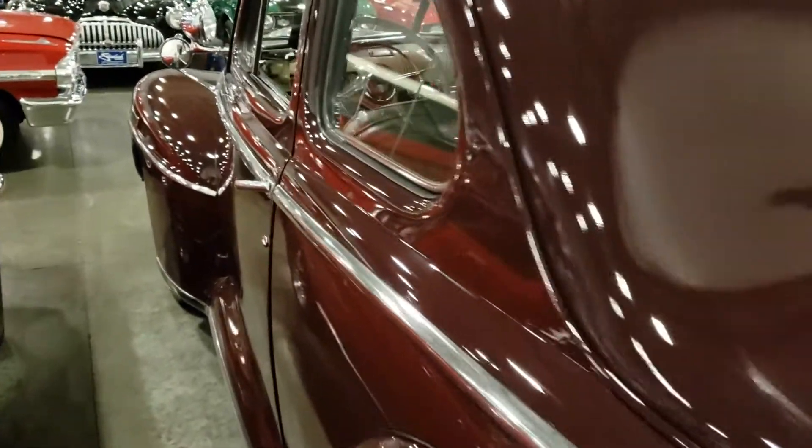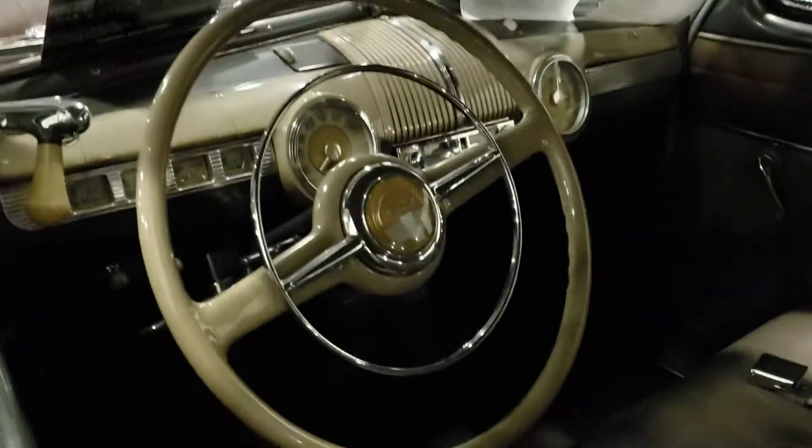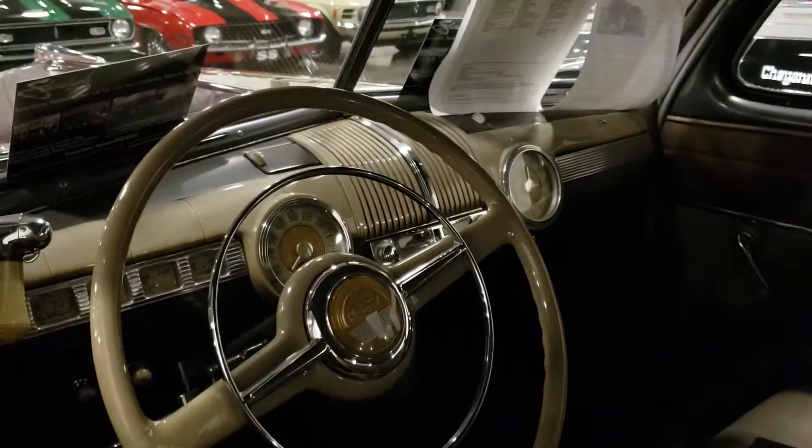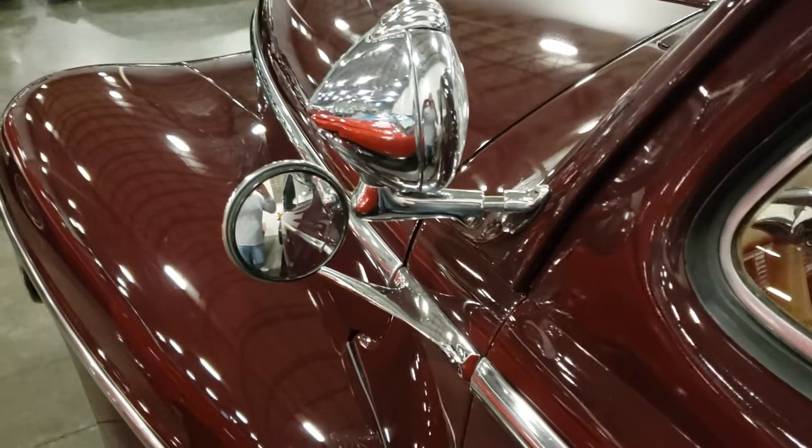It's a gorgeous car, man. It's a 1948 Ford Deluxe — I didn't see what kind of engine it had in it, I'll check that out in a second. But the interior is very nice on it. Somebody put a lot of money in this car.